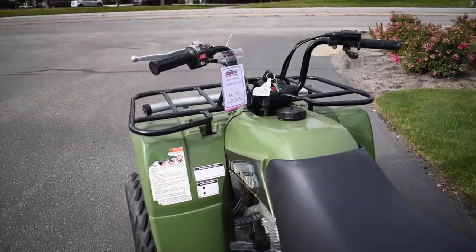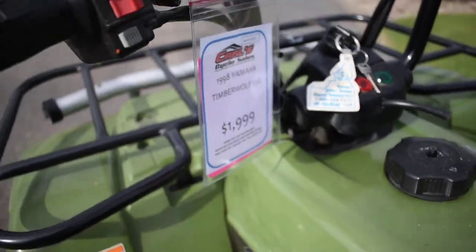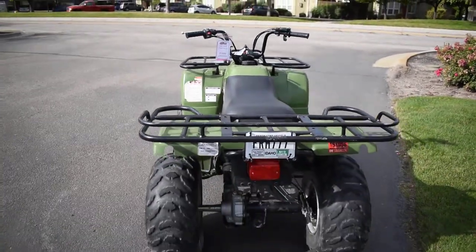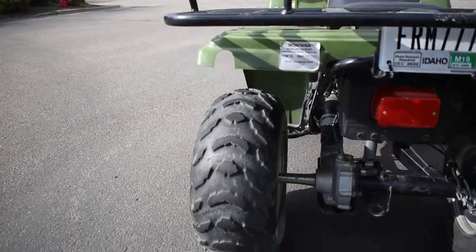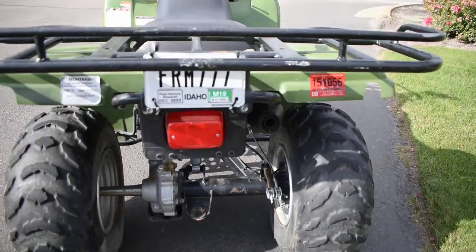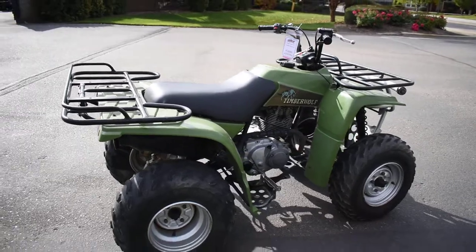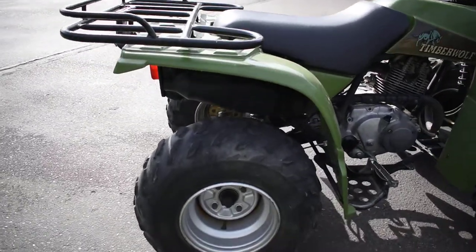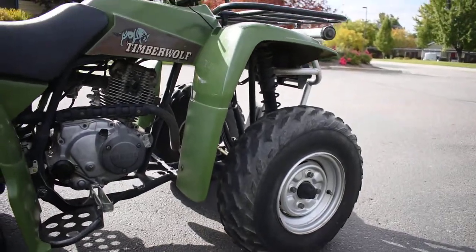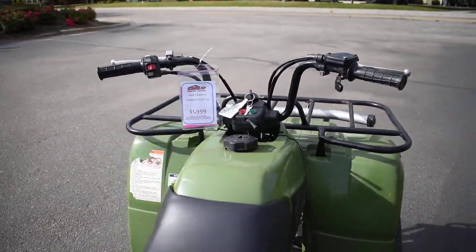We're only selling this little Timberwolf for $19.99 — it's a great deal. It's got the straight axle in the rear. Great running bike, goes through the gears good, good power. It's ready to play around or do some work on the farm, or whatever you need to do.